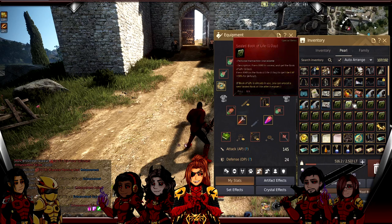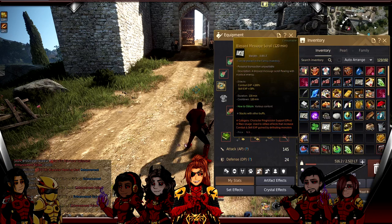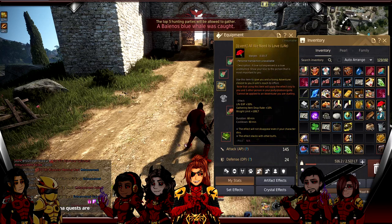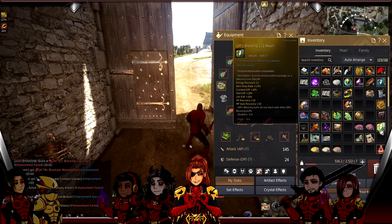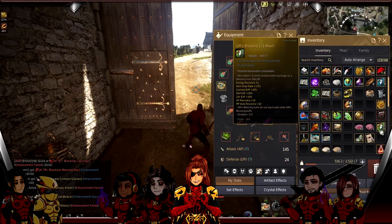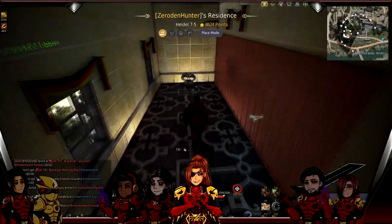Use anything that gives you life experience - it all stacks. Extra life XP scrolls, All We Need is Love for 50 life XP, Seafood Cron Meals, GM Blessings - that's what the GM Blessing is for, the life skill XP not the combat experience or 2.5 percent drop rate increase. Go into your house, and if you're lucky enough to have a Birthday Cake, pop a Birthday Cake buff because it gives you 100 life skill XP.